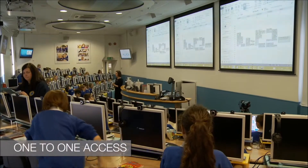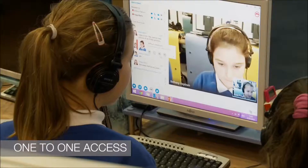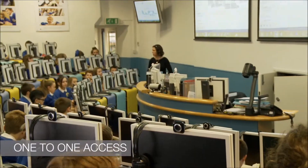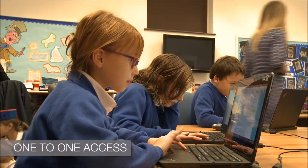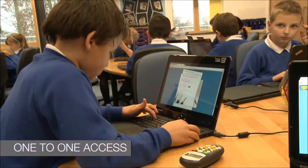Every child has their own computer, but they're taught as a class of 70. They have all of the tools they need on the desk to communicate and collaborate. That's just one of the classrooms in the school. In fact, we've got high one-to-one access to a PC, but in addition to that, we have an array of devices.